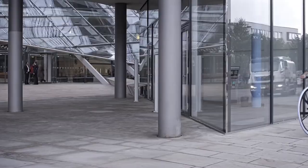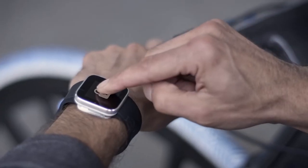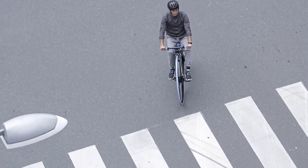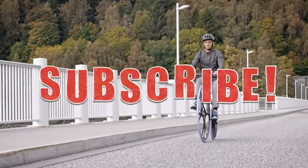So, which one's your pick? Fill out the comment space below to let us know what you think. We hope it was fun for you to watch, and remember, we can't do this without you. Please subscribe to our channel and check out more of our great videos. Thanks for watching.